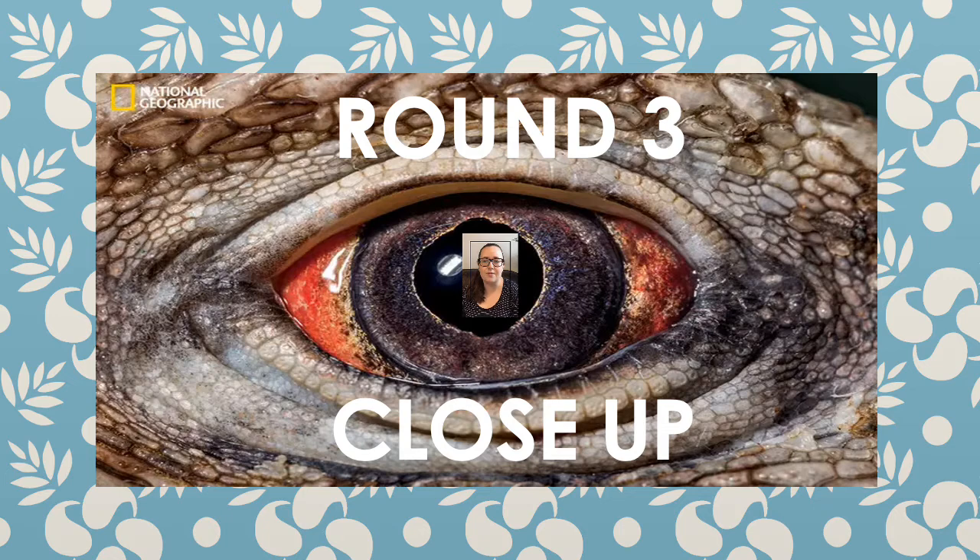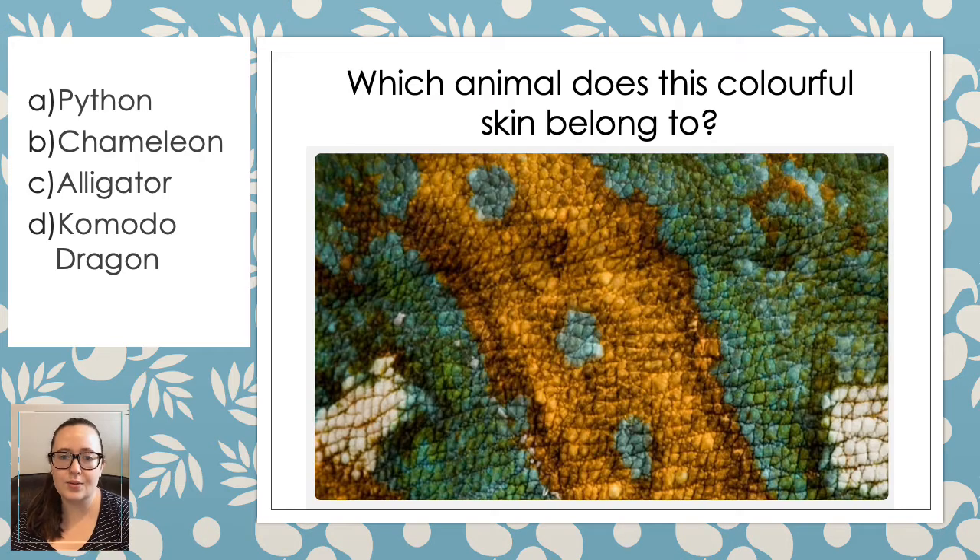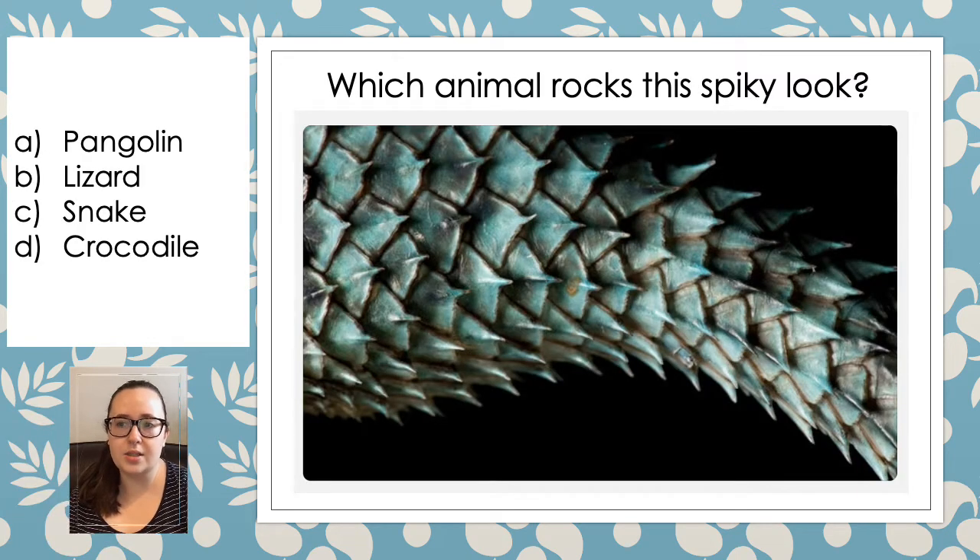And this time it's called round three close-up. I'm going to show you a close-up of a part of an animal — can you use it to identify the animal? Question one — have a good look at this skin. Which animal do you think this colourful skin belongs to? Is it a python, a chameleon, an alligator or a komodo dragon? Number two — we've got a spiky looking animal this time. Do we think it's a pangolin, a lizard, a snake or a crocodile?